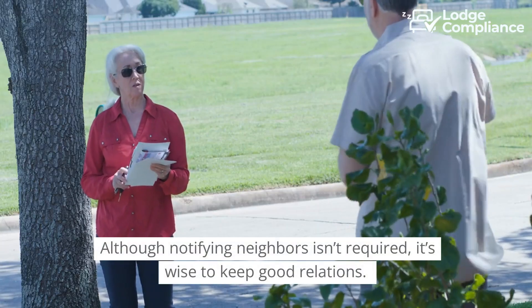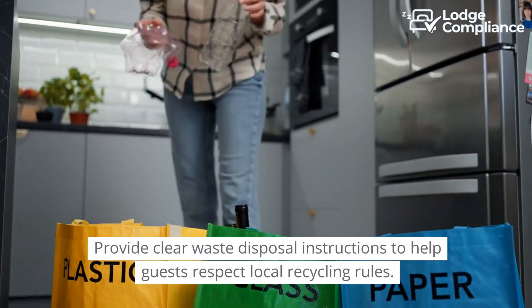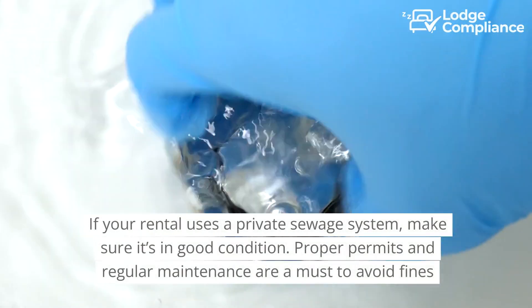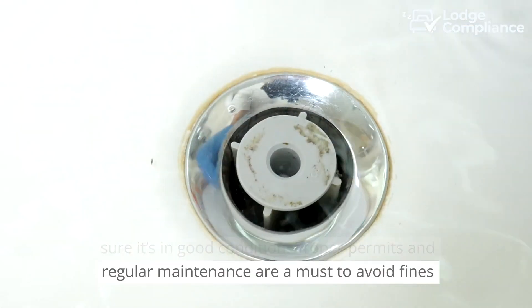Although notifying neighbours isn't required, it's wise to keep good relations. Provide clear waste disposal instructions to help guests respect local recycling rules. If your rental uses a private sewage system, make sure it's in good condition — proper permits and regular maintenance are a must to avoid fines.